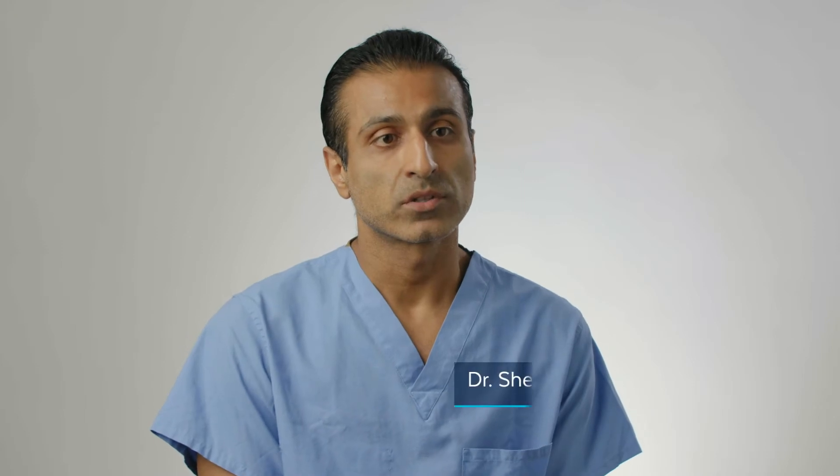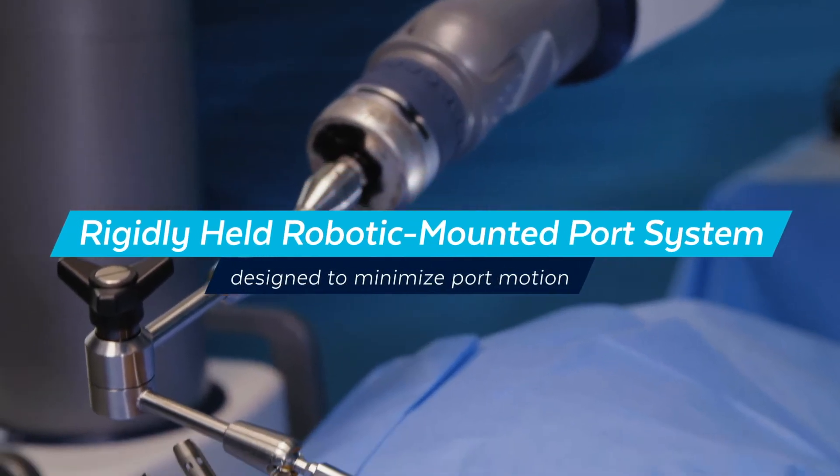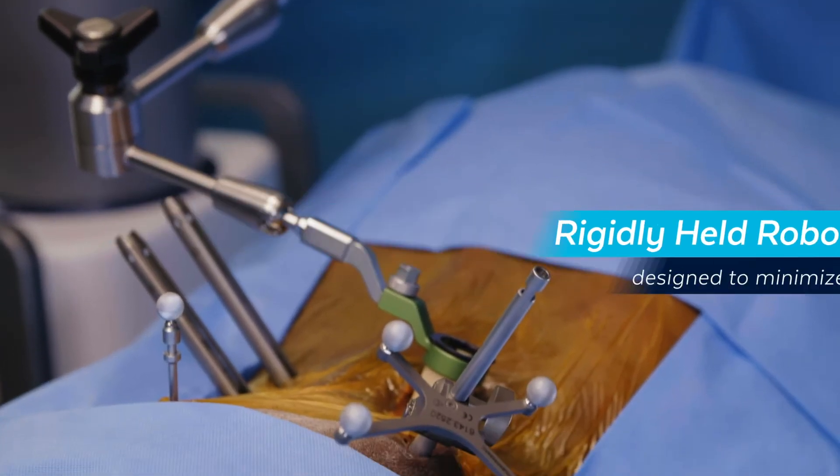One of the advantages of the new generation of the Excelsior GPS robot is going to be the robotic mounted end effector system. One of the challenges that surgeons who use a port face is that there is a lot of movement in the arm itself.